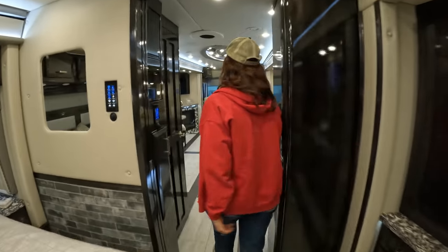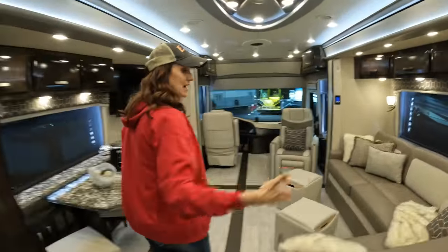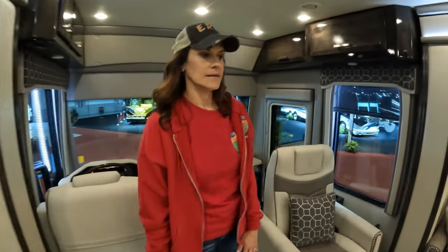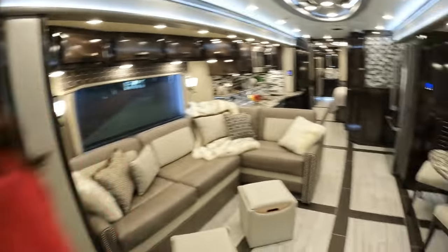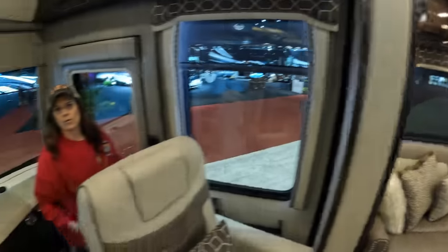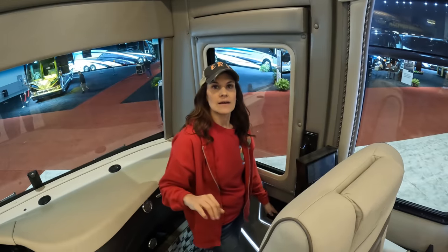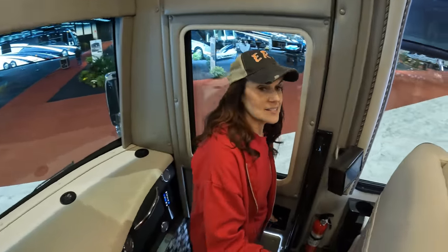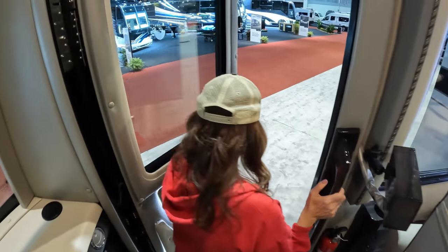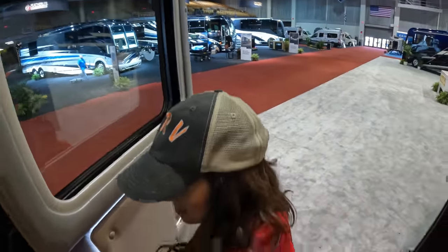We're wrapping up Coach 1 — let us know in the comments: do you like this one? Would you like it more with different colors or decor? Do you like the layout? It's got an L-couch configuration and it's very wide inside. This is a big coach, and compared to the King Air, I actually like this one better — the fit and finish are at a different level.